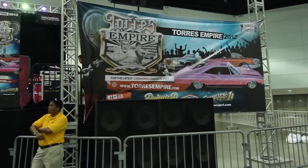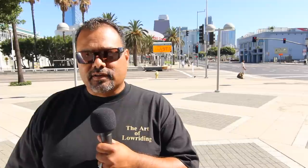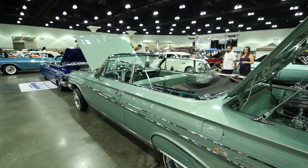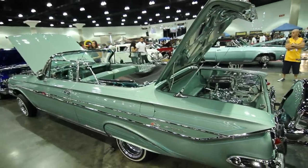Today we're at the Los Angeles Convention Center at the second annual Torres Empire Lowrider Super Show. Join me as we uncover the art of lowriding. I'm here with Armando, owner of this beautifully restored '61 Impala convertible. Armando, give us a background of what the car was like when you first got it.